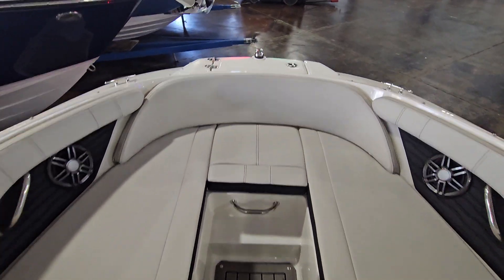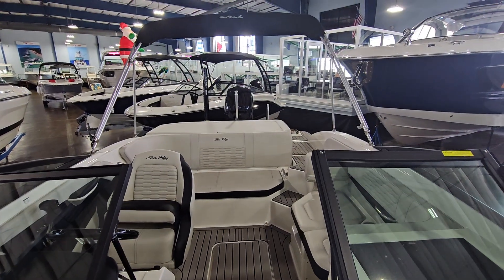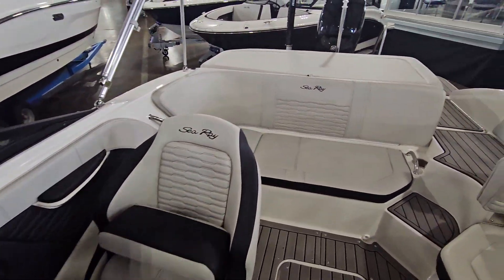Bow seating and anchor storage. Really nice boat, very clean. Please give me a call if you have any questions or if you'd like to schedule a showing. Neil Plummer, MarineMax Clearwater — 904-236-8431. Thank you.